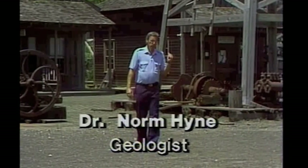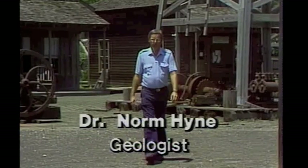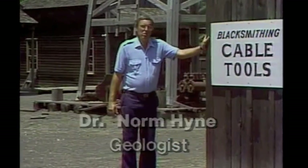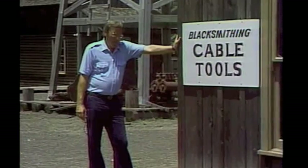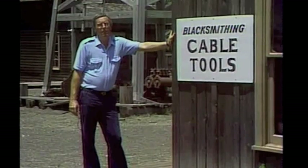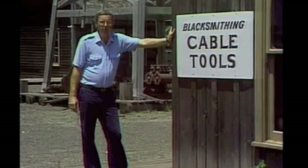Thousands of companies were formed to produce the oil found at Spindletop. From these very primitive beginnings here at Gladys City, we find the roots of many modern oil companies, such as Sun, Texaco, Gulf, and Mobile.